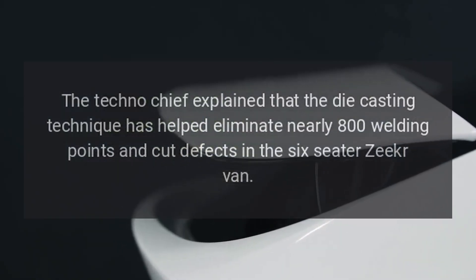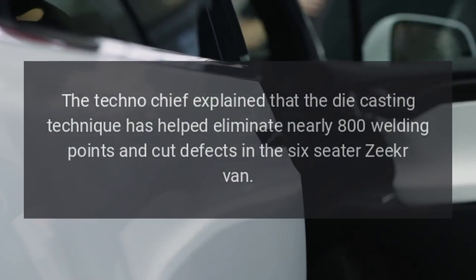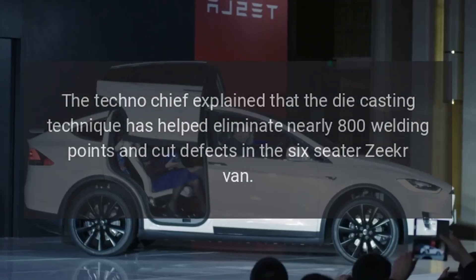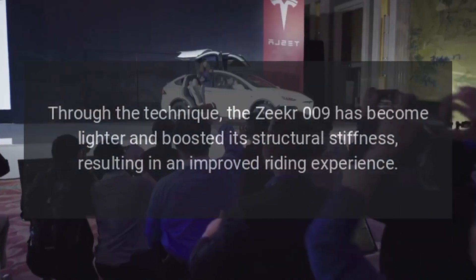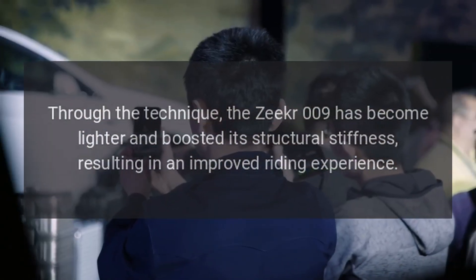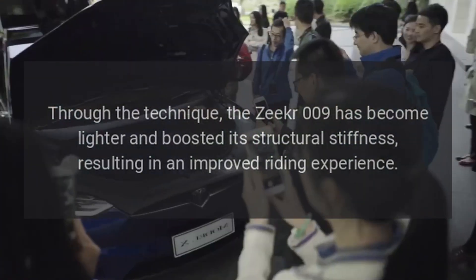The technology chief explained that the die casting technique has helped eliminate nearly 800 welding points and cut defects in the six-seater Zeker van. Through the technique, the Zeker 009 has become lighter and boosted its structural stiffness, resulting in an improved riding experience.